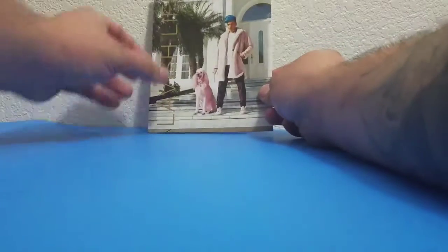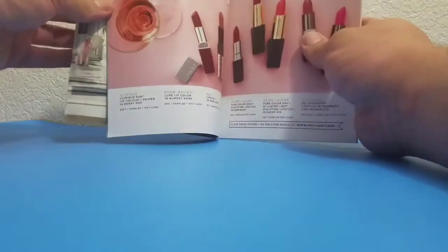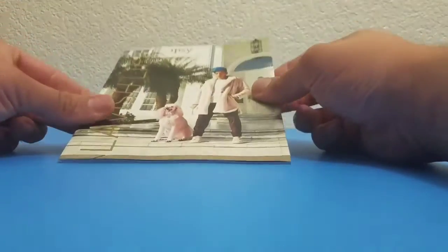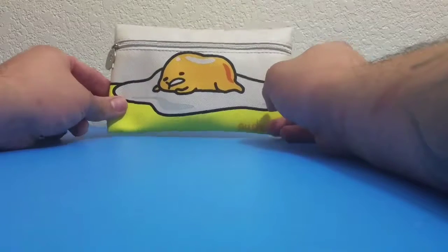In the package it came with this book, and in the book it looks like it's just the different products you can buy from Epsi. It gives you a little bit of information about their Epsi cash — pretty cool book. Pretty sure my wife will be getting stuff out of here.